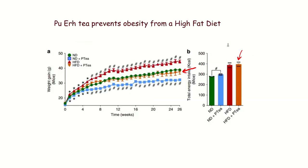And this is mice on Pu-erh Tea. You can see those orange mice — they're eating just as many calories as the red mice. Both of these mice are on a high-fat Western-style diet to make them fat. The red mice become very fat, and the orange mice stay as lean as the green mice on the same number of calories. So Pu-erh Tea is lean on the same number of calories.